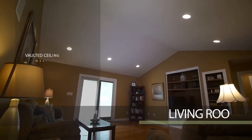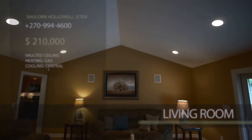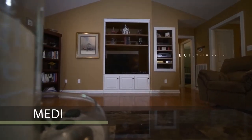Special attention was given to building this home. There is lighting in the crawl space, an attic, and a storm shelter located in a two-car garage.